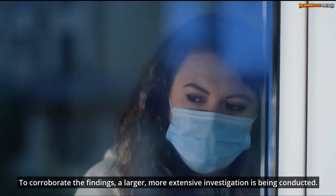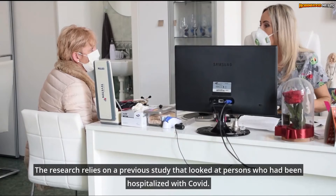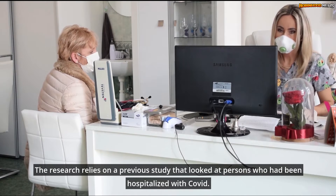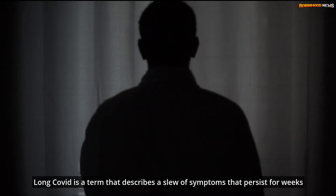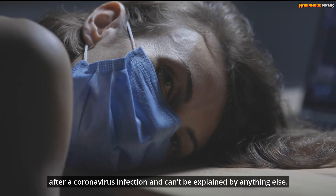To corroborate the findings, a larger, more extensive investigation is being conducted. The research relies on a previous study that looked at persons who had been hospitalized with COVID. Long COVID is a term that describes a slew of symptoms that persist for weeks after a coronavirus infection and can't be explained by anything else.